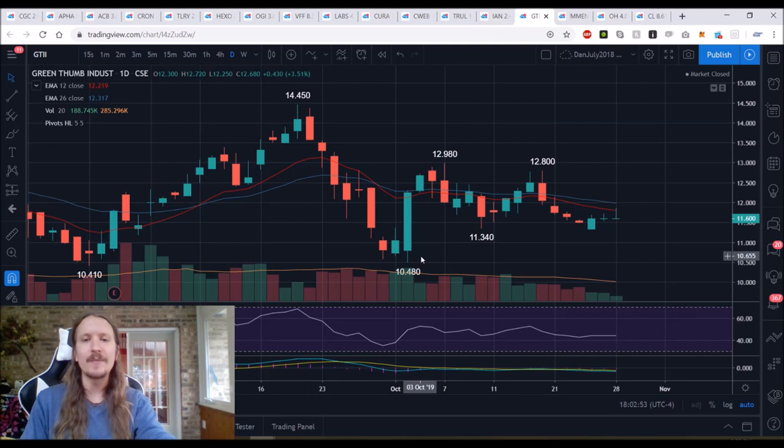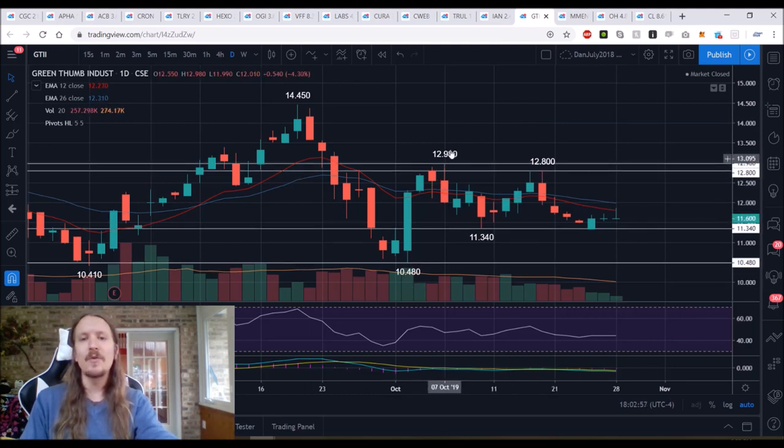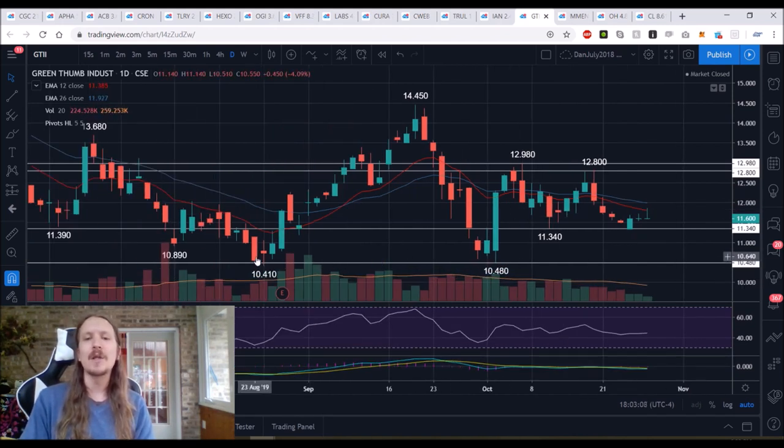GTII is staying in its daily equilibrium, although the bulls are not getting a whole lot of follow-through here. We have a low, high, higher low, lower high, double bottom. We're scouting a lower high — upper wick on today's candlestick. 11.34 key short-term support. If it breaks, we're looking back down at the lows of 2019 consolidation.